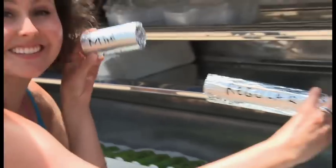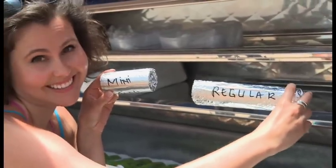Just so you guys know, this is your mini and regular. This is the size of my stomach, and this is what I usually eat.